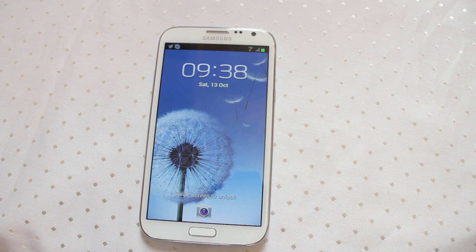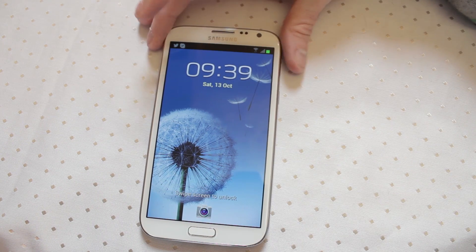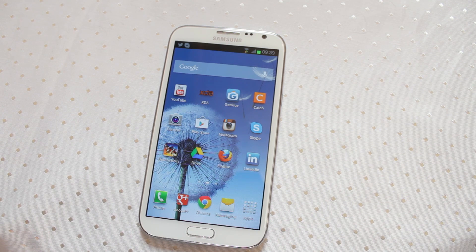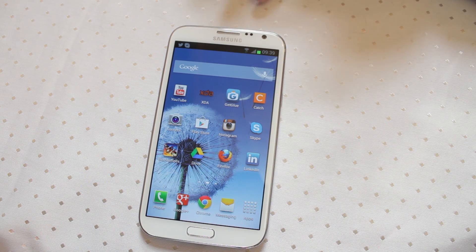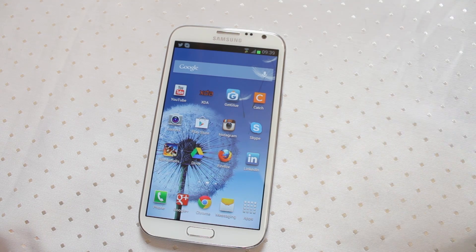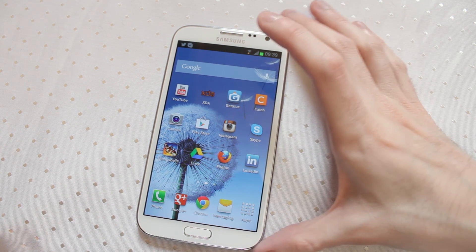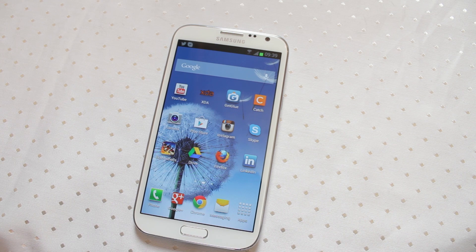The Galaxy Note 2 is running the latest version of Android, codenamed Jelly Bean. The main standout features for Jelly Bean and what Samsung have done to integrate their TouchWiz operating system, Samsung features and apps into Jelly Bean has been beautifully done. If you've already got the Galaxy S3 Jelly Bean update, not a huge number of surprises. If you're brand new to Jelly Bean, coming from Ice Cream Sandwich, you're in for a real treat.